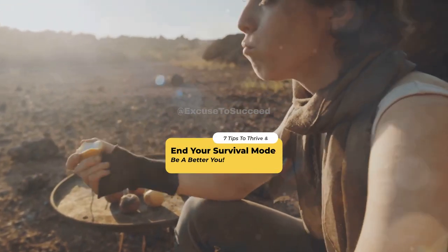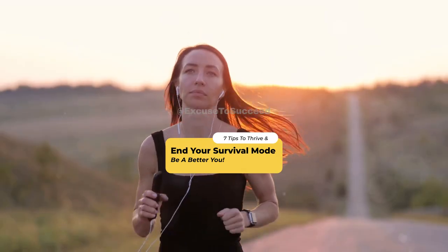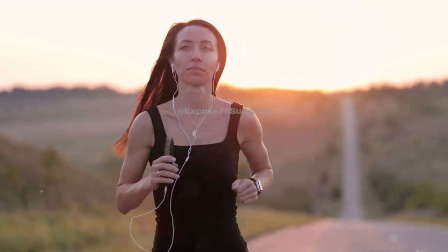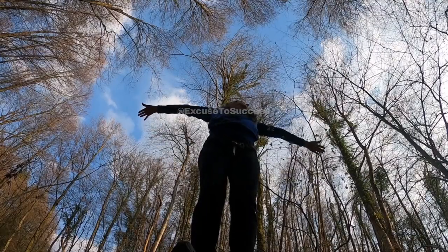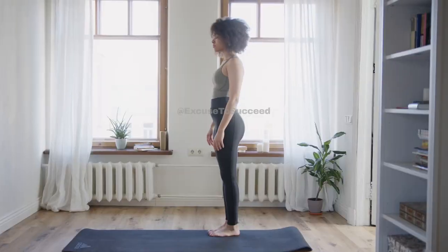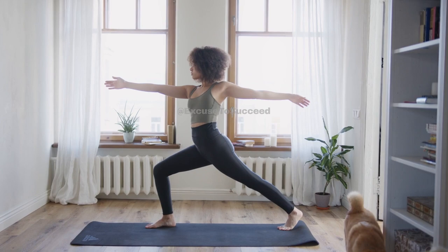What matters is that you're making an effort to better your survival mode and thrive. Remember, your wellness journey is uniquely yours, and every step you take matters. You're not just surviving — you're thriving, and that's a significant accomplishment in itself. From Coach AOG, remember to always have an excuse to succeed.